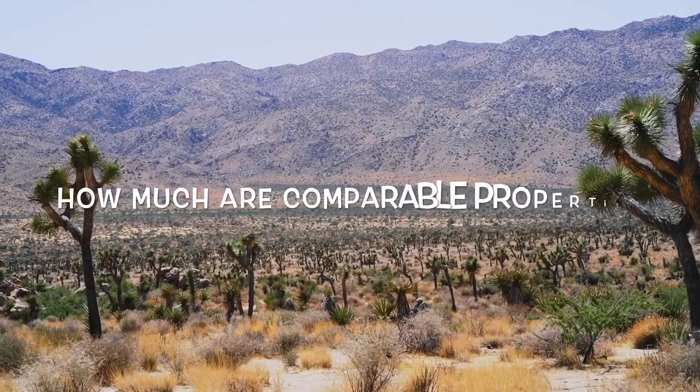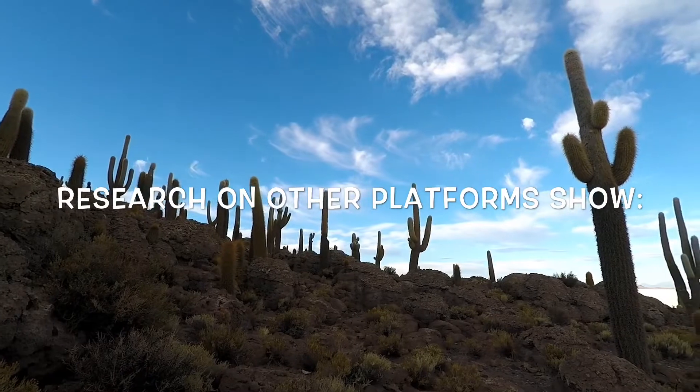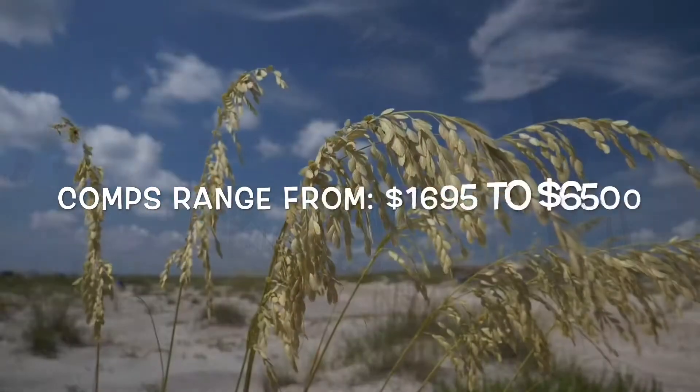Now you may be wondering what properties are actually going for. If you search on Landwatch or any of the other major land listing platforms, you'll see that there's a pretty big range here.